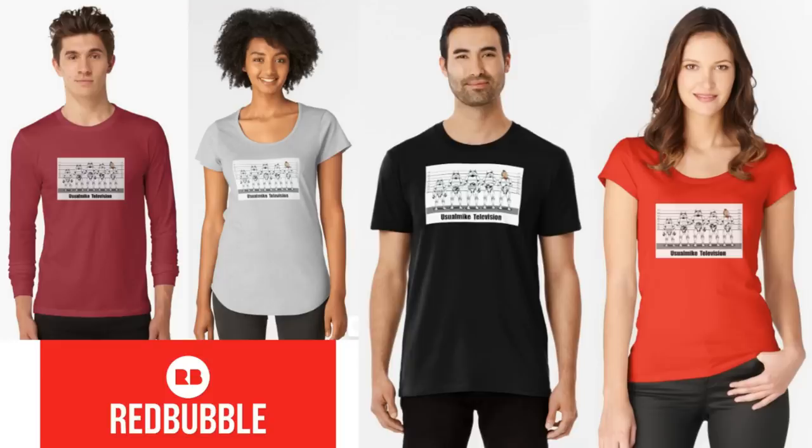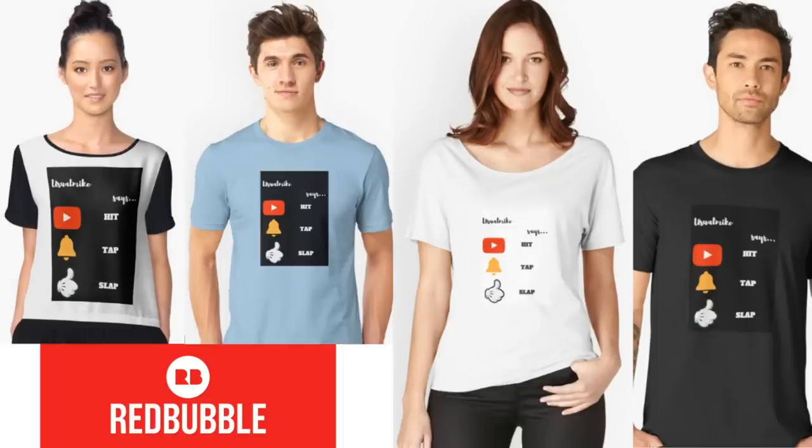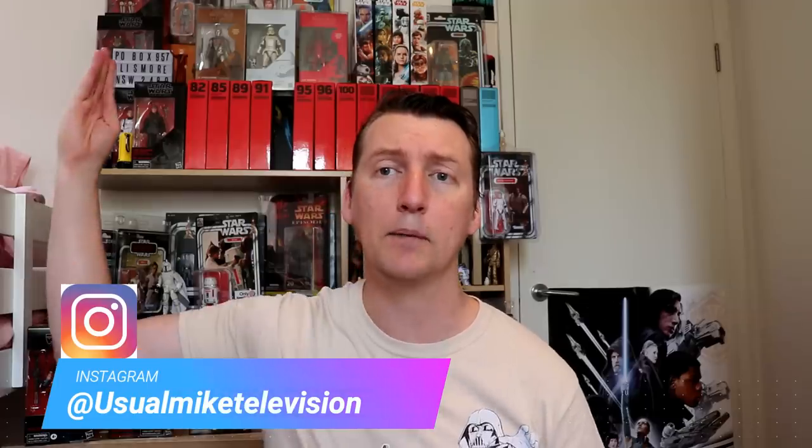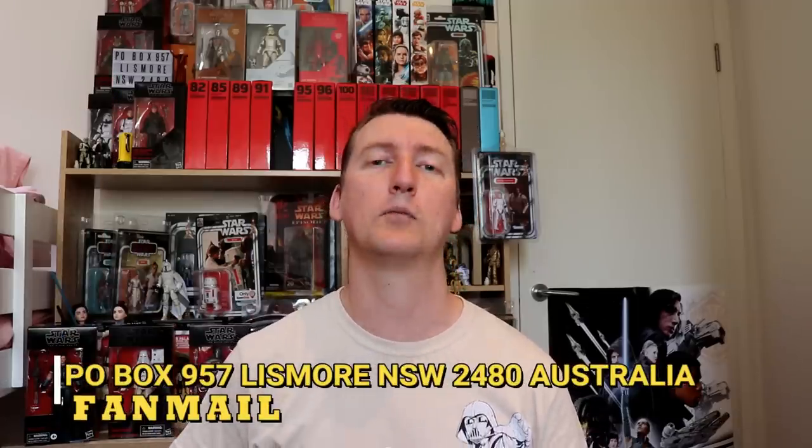Thank you very much today for watching. My name is Usual Mike — I am wearing a Boba Fett shirt. My sponsor is Aussie Sci-Fi Collectibles for all your Star Wars, Marvel, DC, TV movies, WWE and Sci-Fi needs. Check them out today — link in the description down below. If you'd like to buy some merch, check out my shirts. All of my shirts are available in my Redbubble store — buying from the Redbubble store helps out my channel, so thank you very much. If you'd like to follow me on social media, I'm on Twitter at UsualMike30 or on Instagram at UsualMikeTelevision. If you'd like to send some fan mail, it's P.O. Box 957 Lismore NSW 2480 Australia. And if you haven't done so already, hit subscribe, tap that little bell for notifications, slap the like button if you've enjoyed it, and I'll see you guys next time. All the best.